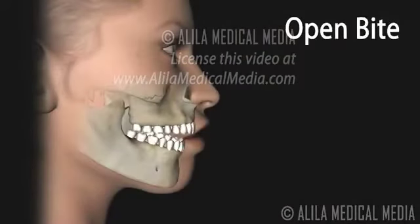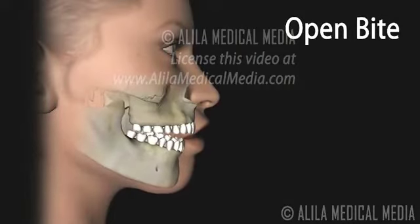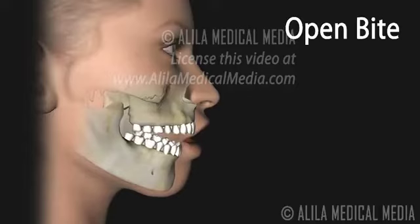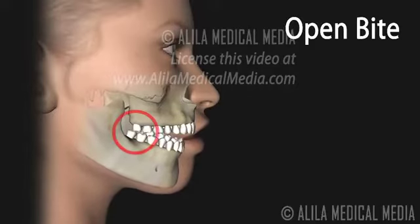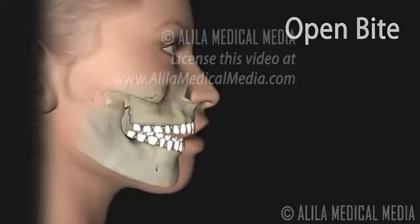Open bite is a condition where the upper and lower front teeth do not touch when the mouth is closed or at rest. An open bite can lead to a number of oral health conditions, including tooth wear, tooth breakage, and TMJ disorders. It may also cause speech problems, known as lisping, in some individuals.